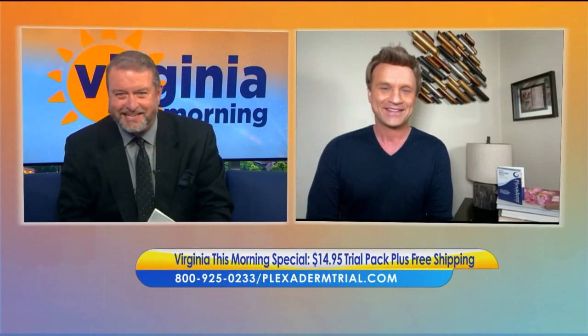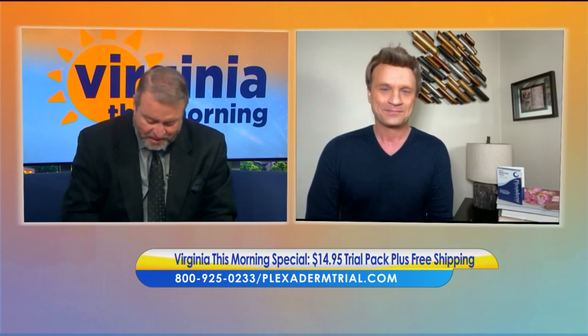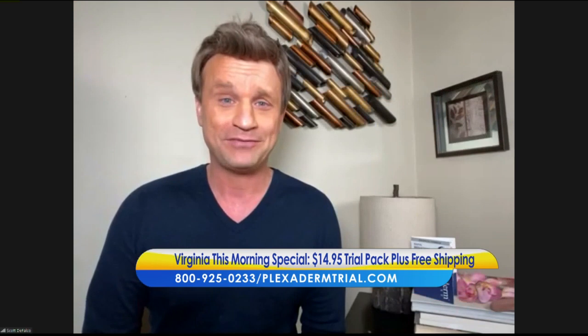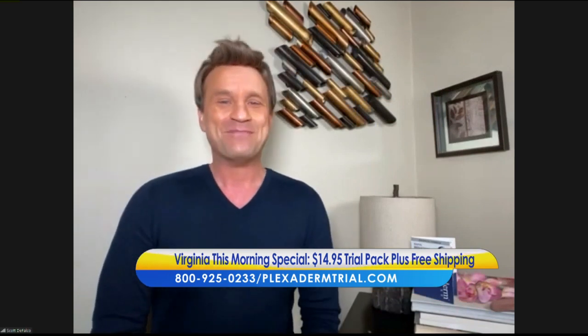This is a great deal, by the way. You may be able to look great in minutes for only $14.95. As some of us are getting back to our normal routines, it looks like we're wearing a mask. Now we want to get our faces back — and you can do it for $14.95 plus free shipping.